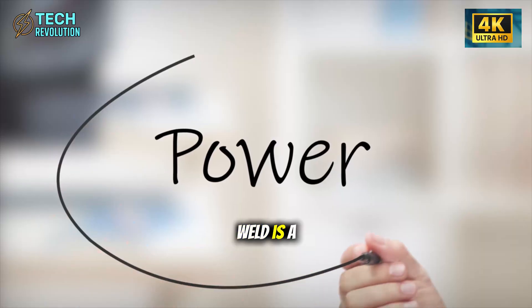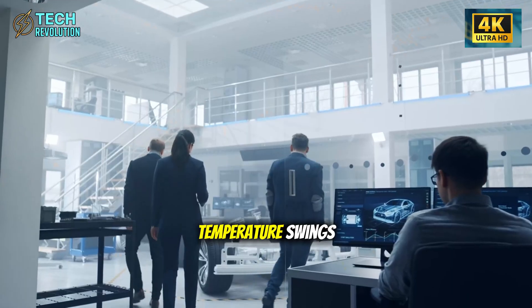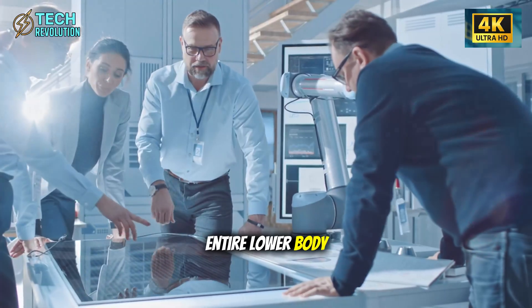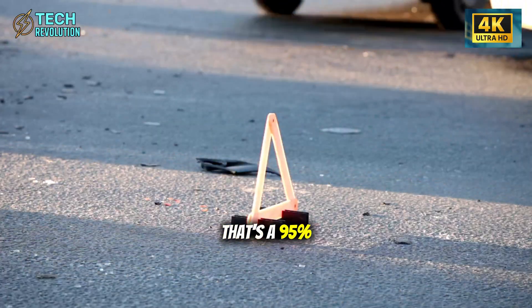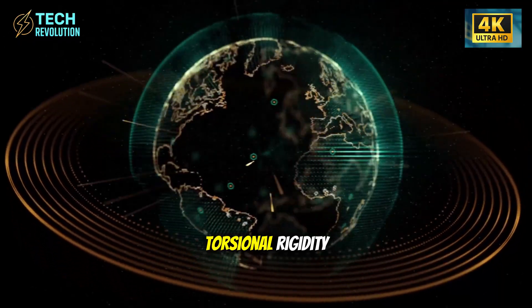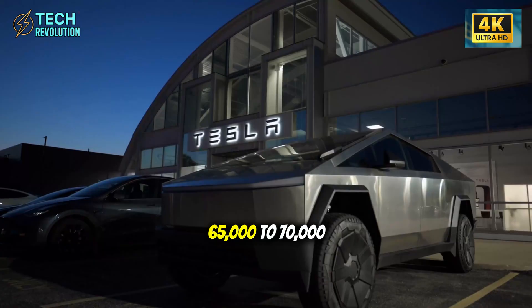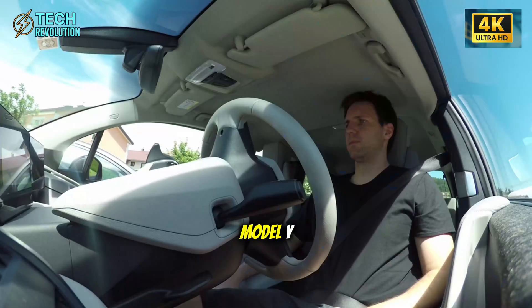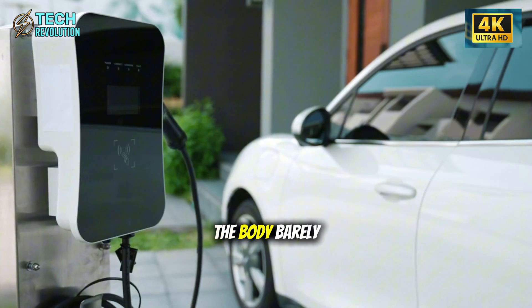Traditional car frames contain 300 to 400 individual metal pieces welded together. Every weld is a stress point — every joint can loosen, rust, or crack under road vibration and temperature swings. Tesla's 50,000-ton gigapress casts nearly the entire lower body as a single aluminum structure. The Model 2 needs only 12 welds total — a 95% reduction in potential failure points. Torsional rigidity reaches 65,000 to 70,000 newton meters per degree, 230% higher than the already stiff Model Y.